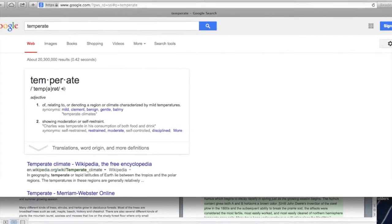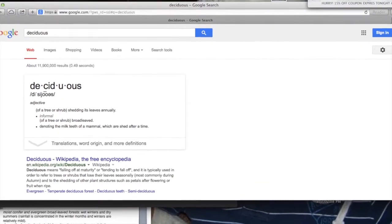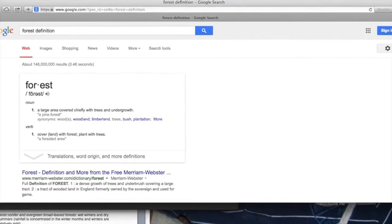Apparently, temperate is like mild temperatures, and deciduous is like trees. Or more specifically, it has trees and leaves. And forest is, well, forest.